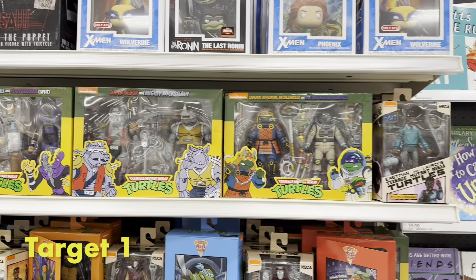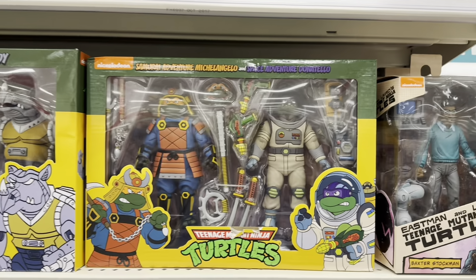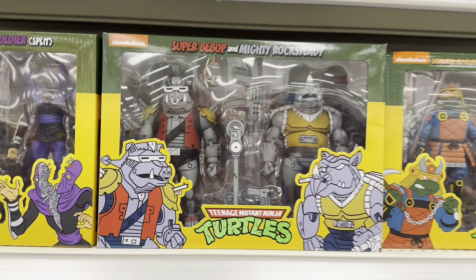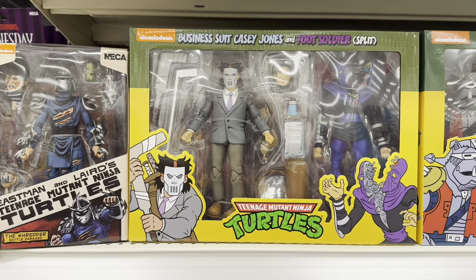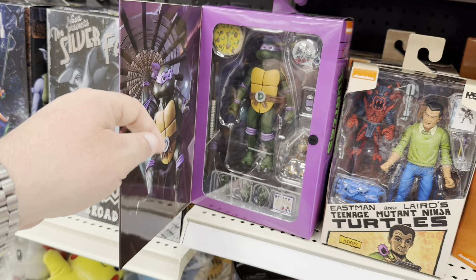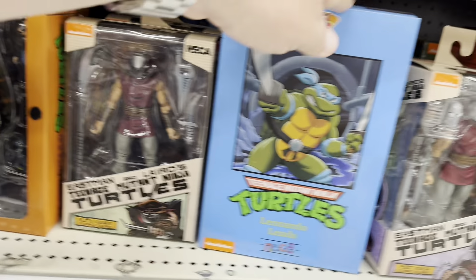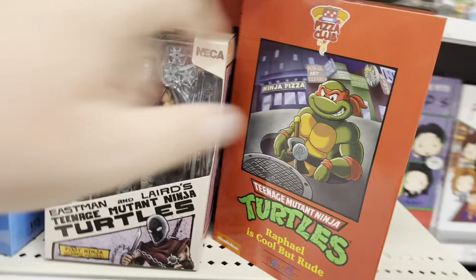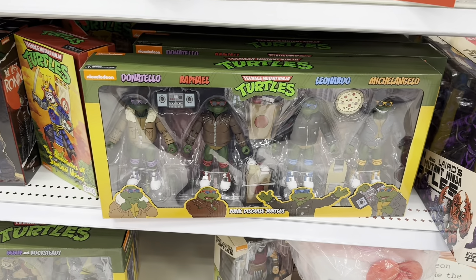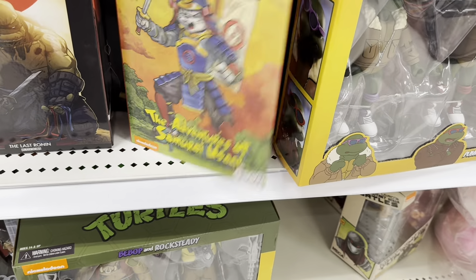I am in Target and the Holothon ferry has appeared. We've got Baxter Stockman, Samurai Mikey, and Space Adventure Donatello. We've got the Robot Bebop and Rocksteady, Business Suit Casey with a Split Foot Soldier, Shredder, the Ultimate Donatello, Mikey, Leo, and Raph — all four turtles. We've got the big four-pack of the Punk Disguise and Samurai Usagi.